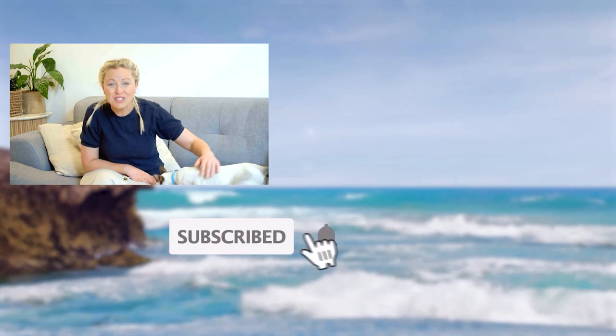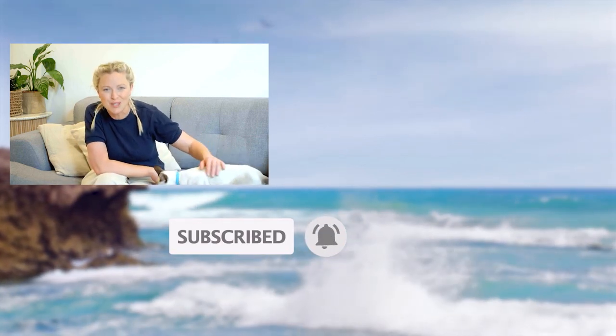Hi, I'm Dr. Danny. If you enjoyed this video, then please remember to subscribe to the Bondi Vet YouTube channel.